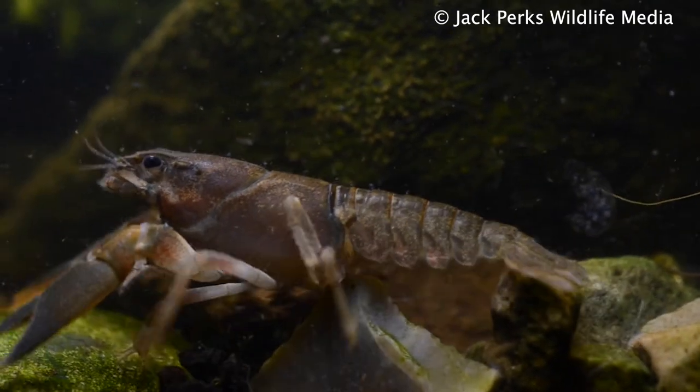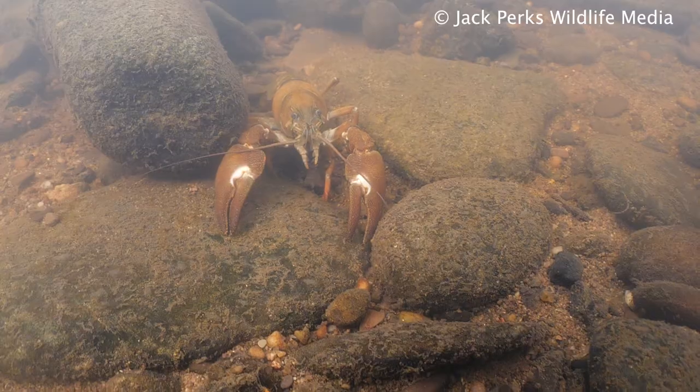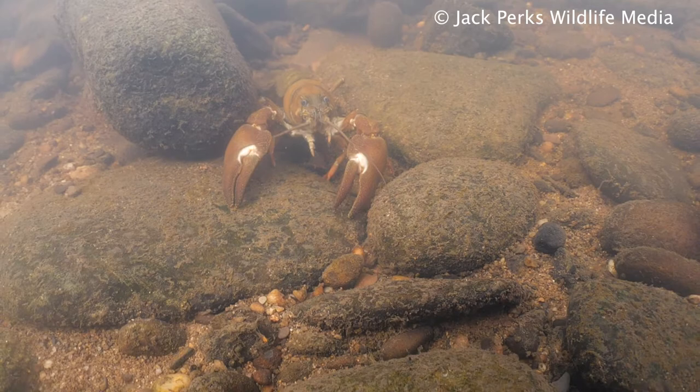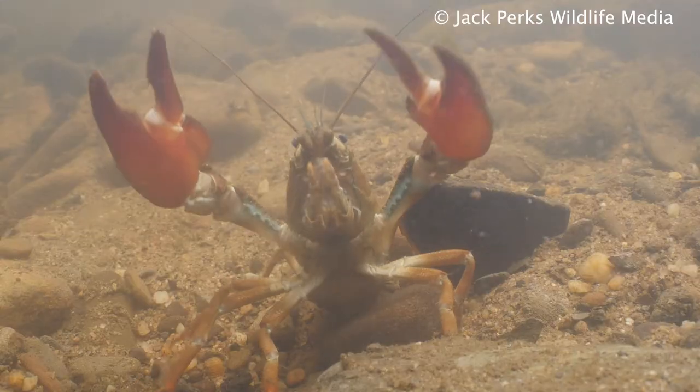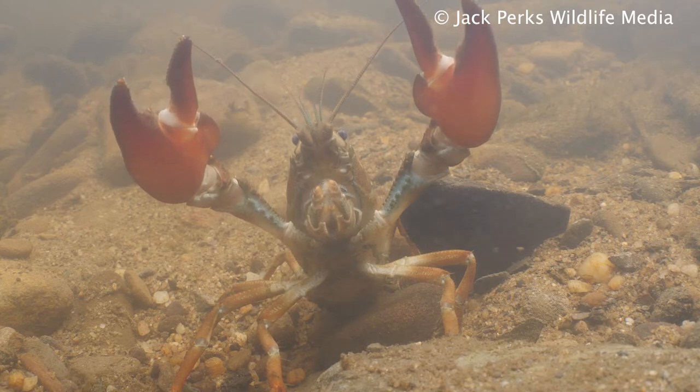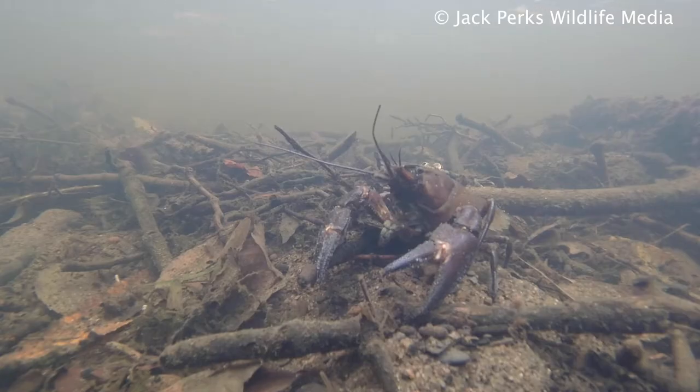These crayfish get much bigger than the native white-clawed crayfish, reaching a body length of 20 centimeters and carrying two large claws with a red underside, which is where it gets its name from. The rest of the body is a bronze coloration with tinges of blue at the joints.